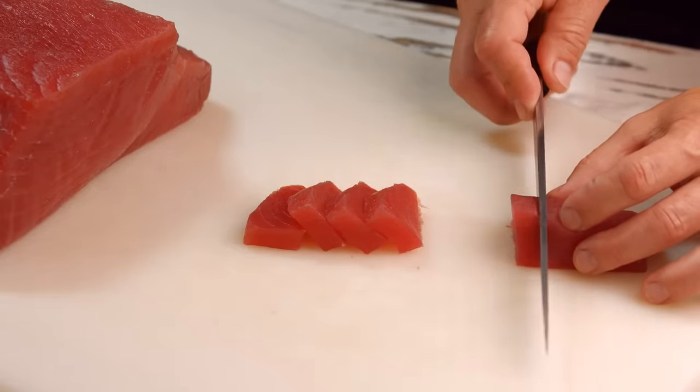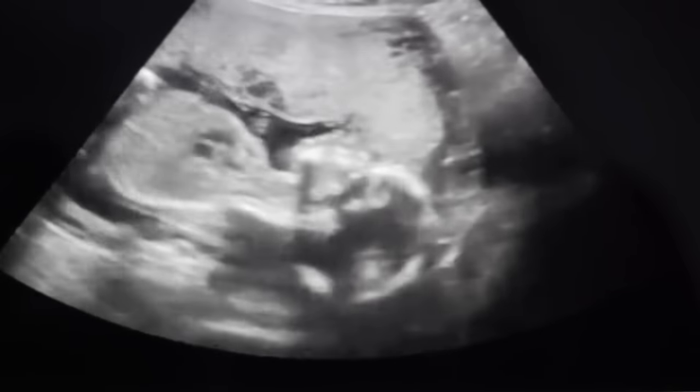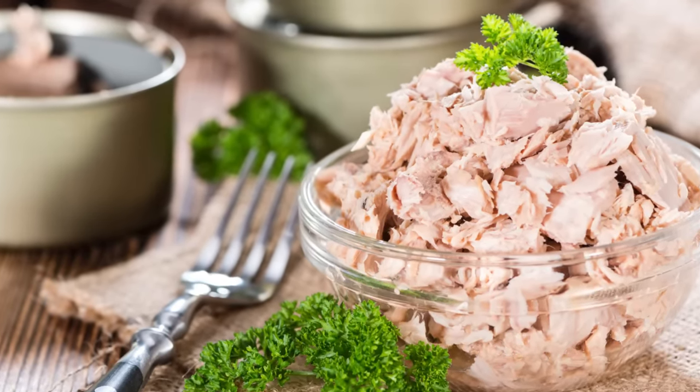Notably, mercury contamination is generally a concern in tuna, as high levels of mercury can harm the development of the nervous system in unborn babies and young children. That said, since canned tuna is usually younger than the type preferred to sell fresh, it tends to contain lower levels of mercury.